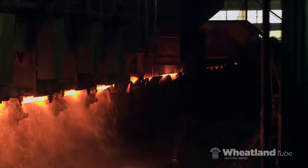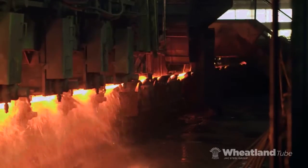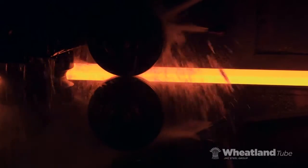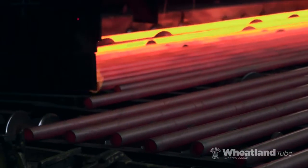For more than 75 years, Wheatland Tube has set the standard for standard black pipe. In fact, Wheatland is the only domestic manufacturer of 100% American-made and melted continuous weld steel pipe, also known as CW pipe.